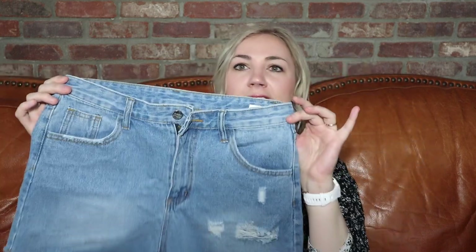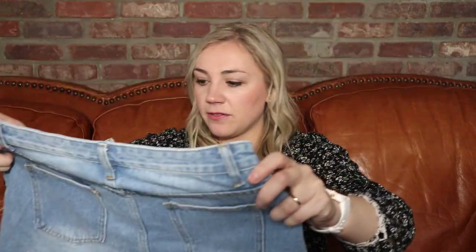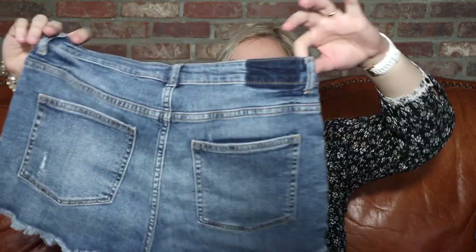Now we actually have some denim shorts — these are Shein, which has a following for their bottoms, size medium, probably like a 4 or 6. I've sold Shein decently well in the past, probably around $12 to $15. These jeans are a really good style, good length, good condition — H&M, size 4. They look to be in pretty good condition. A lot of the denim I get in these boxes might be from a mall brand, but they're in pretty good shape.